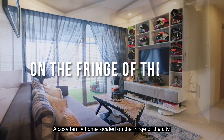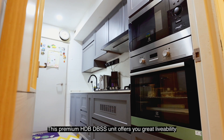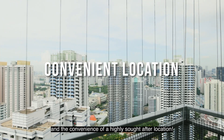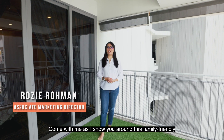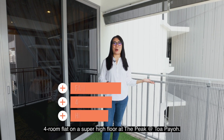A cozy family home located on the fringe of the city, this premium HDB DBSS unit offers you great livability and the convenience of a highly sought-after location. Hello, I'm Rosie. Come with me as I show you around this family-friendly 4-room flat on the super high floor at the Peak at Toa Payoh.